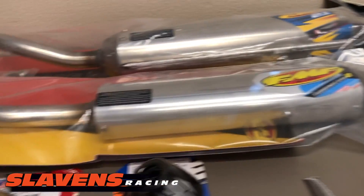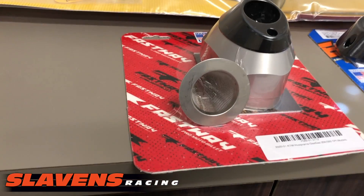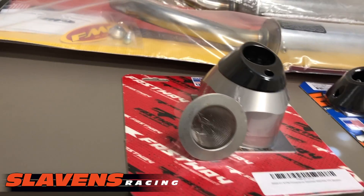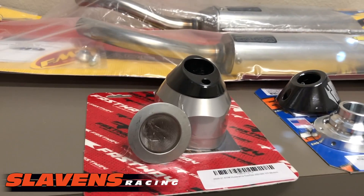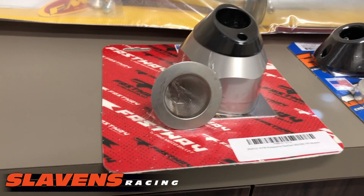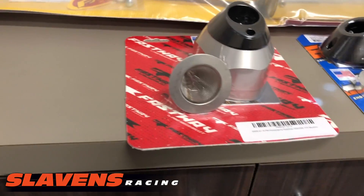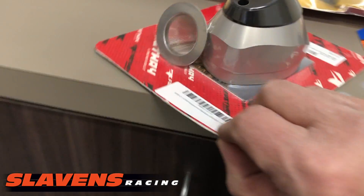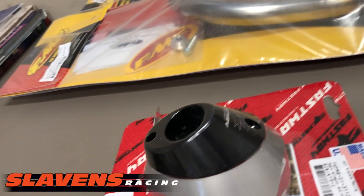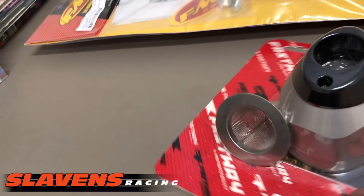Next in line price-wise is this ProMoto Billet end cap. With this one, you have to do a little bit of work — you have to take the stock end cap off, drill out the rivets and put it on. It's really not bad, it doesn't take very long at all. Everything from Fastway ProMoto Billet has beautiful machining, as does this. We like the guys over there — they're great guys and they put out great products.